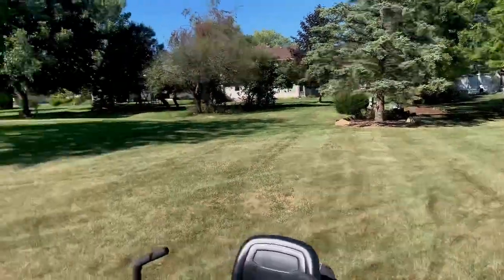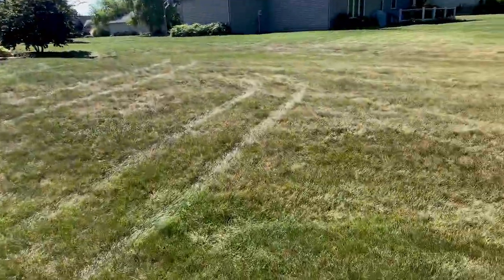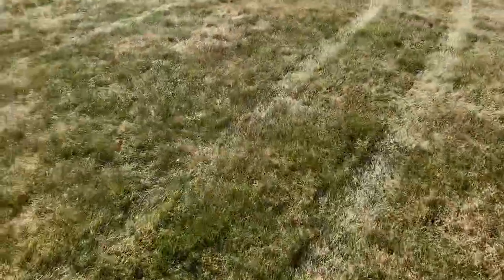This is the armyworms and the moths that are flying out of this lawn. Let me show you what's going on real quick. I'm going to be on the lookout. As I've been driving through this property, moths have been flying up everywhere. Let's see if I can stir some up.